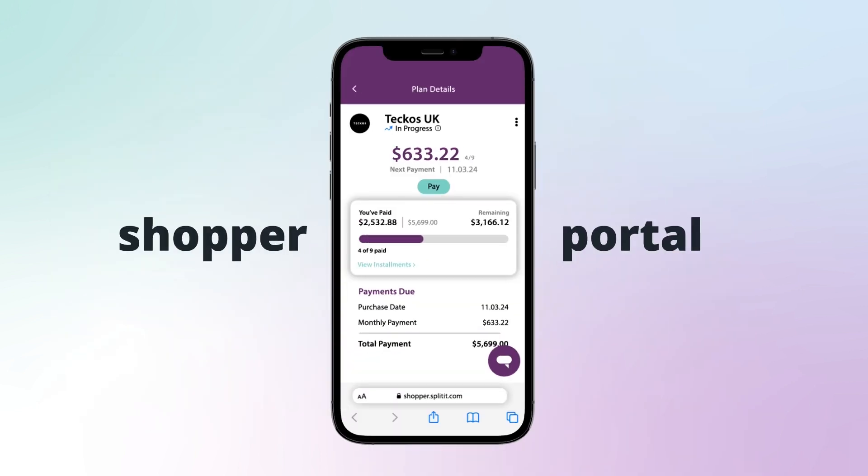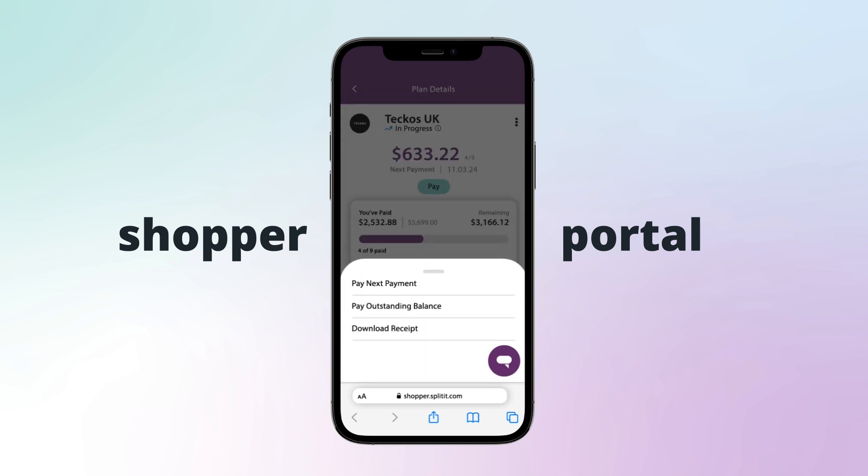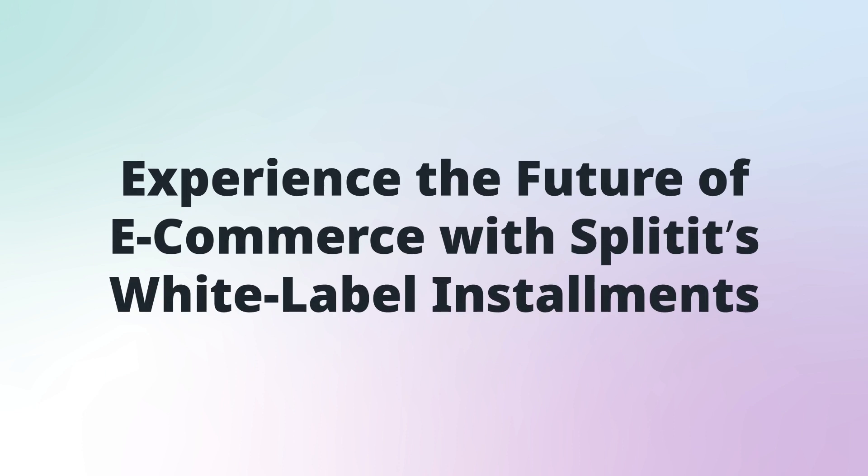Through our shopper portal, customers can conveniently manage their installment plans, including the option to pay off their balance early at no additional cost. White Label Installments: your key to seamless checkout experiences and unparalleled customer satisfaction in e-commerce.